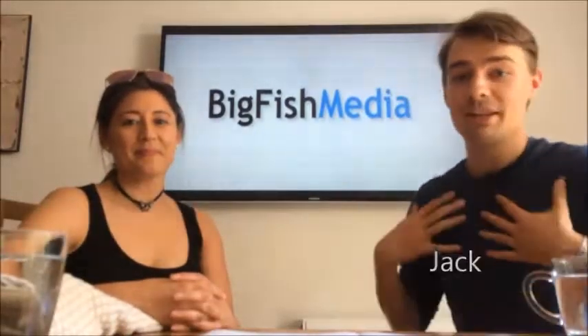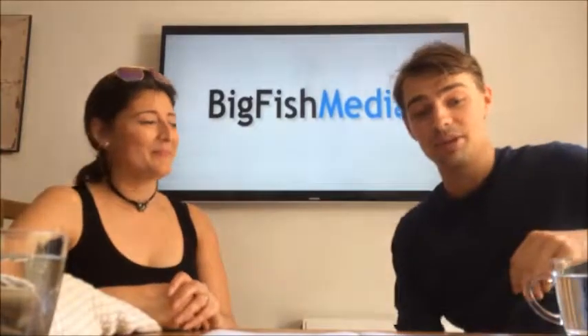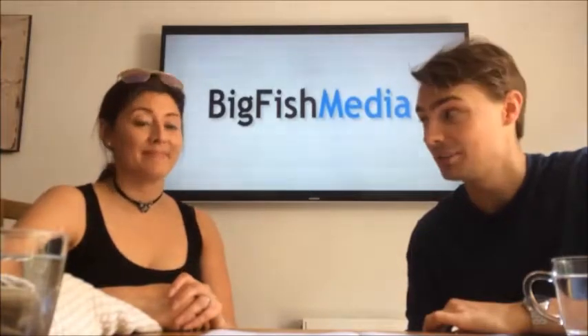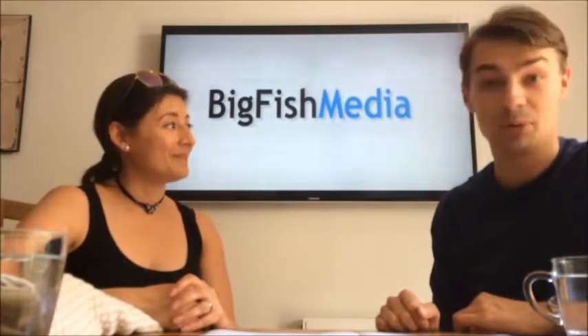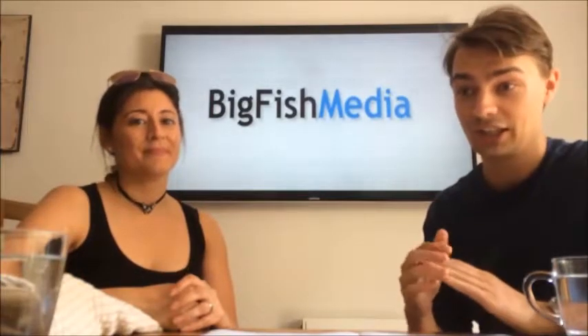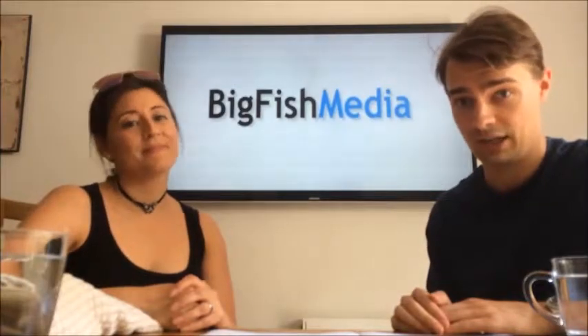Hello and welcome to Big Fish Media, it's me Jack with Lorraine. Today we're going to be talking about how to stay cool in a heatwave, particularly as voice-over artists when you're in a sound booth. It's getting very hot and sticky in there. You want to know how to deal with that without losing your composure, whilst maintaining your cool in all aspects of the word.